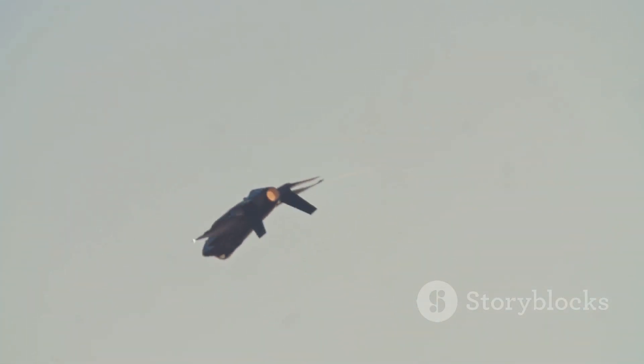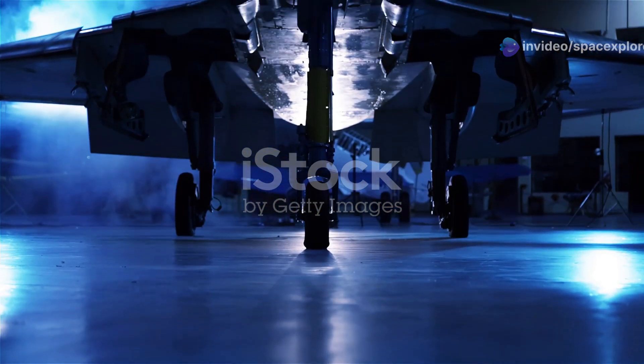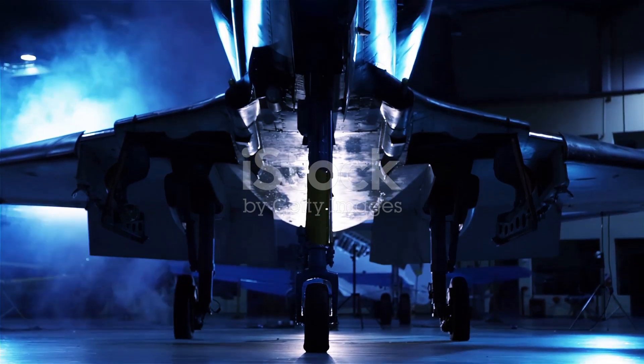The X-44 Manta stands alone when compared to other modern aircraft. It represents a significant leap forward in aviation technology, setting new standards for what is possible in the skies. Its unique design and revolutionary technology place it in a league of its own.